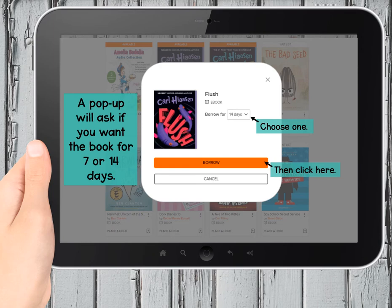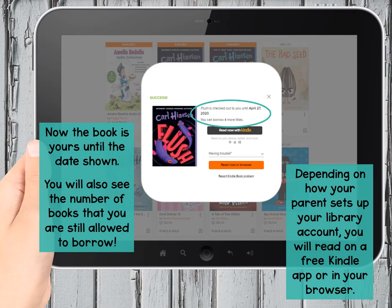Once you click the borrow button, there are more choices. This pop-up displays the word 'success' in green letters at the top. You'll also see the book's due date, and it will tell you how many books you can still borrow if you need some more today.